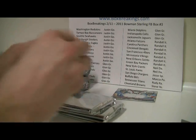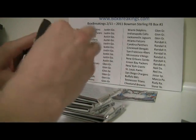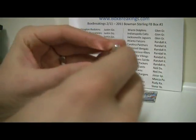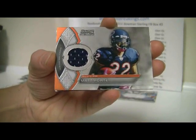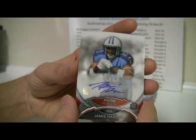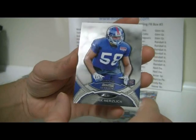It feels thick and heavy, and that one is thin. There's your six packs. First pack out: Matt Forte — I think we had one of him yesterday — and Julio Jones. Then Jamie Harper — Titans off to a good start already. Rob Hausler, refractor numbered to 299. And Mark Herzlich.